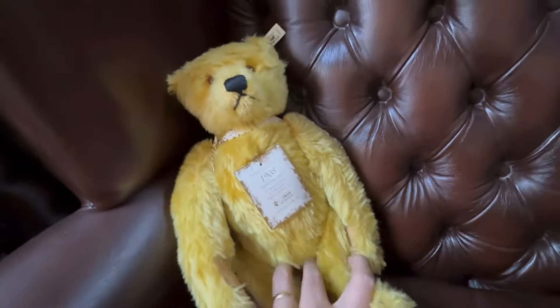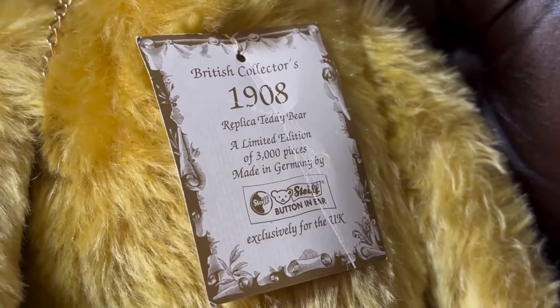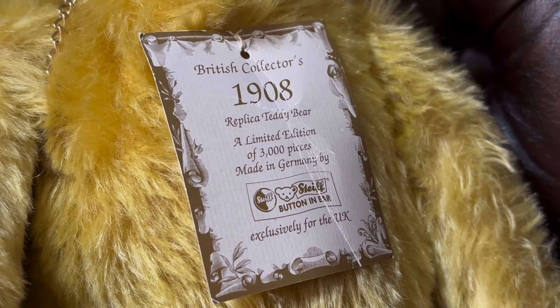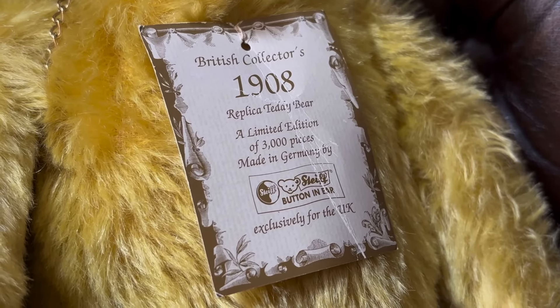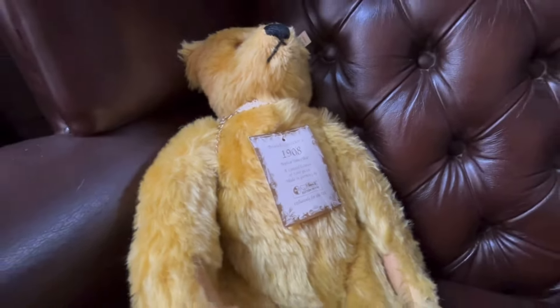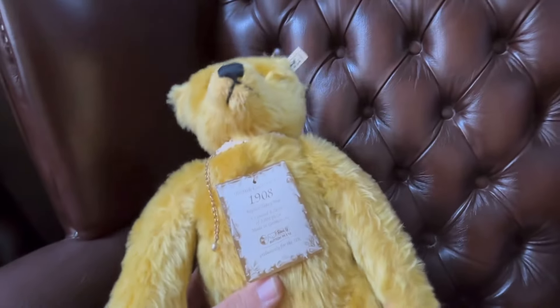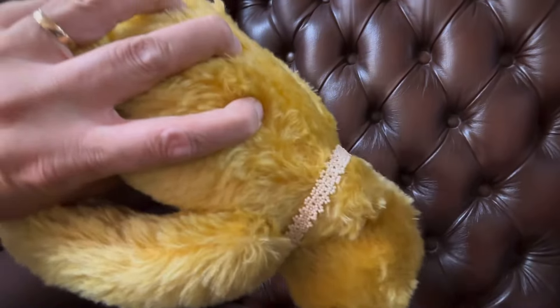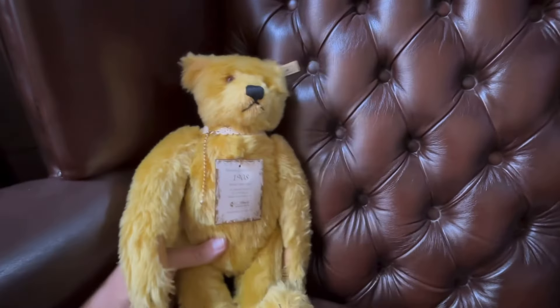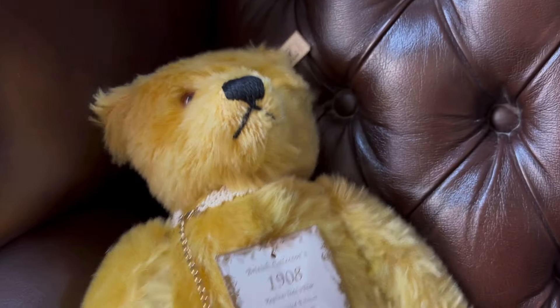Now this one here is the British Collectors 1908 replica teddy bear — a limited edition of just 3,000 pieces, made in Germany by Steiff of course, exclusively for the UK. And listen to this — it has got the growler inside it. So one or two of the Steiff bears do have growler boxes inside them, not all of them though. This one is quite a nice one.